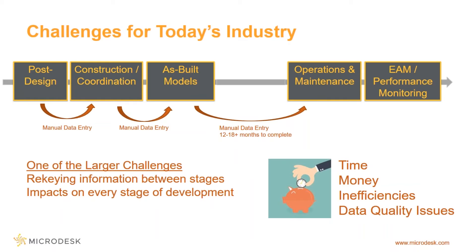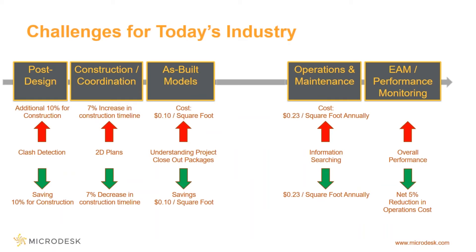I know we all want to see the software, but let's do a quick recap of where the industry is today. What we see now is manual movement of data from one system and one process to the next. The data is constantly being rekeyed, and by the time we get to operations and maintenance, we're looking at a 12- to 18-month lag for data to get from construction as-built into the maintenance management systems. This has impacts at every single stage — manual data entry means time, money, inefficiencies, and data quality issues.